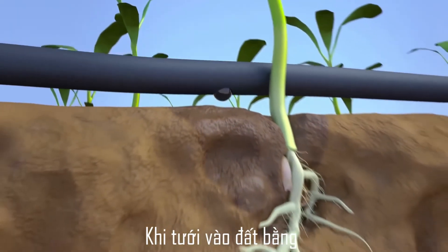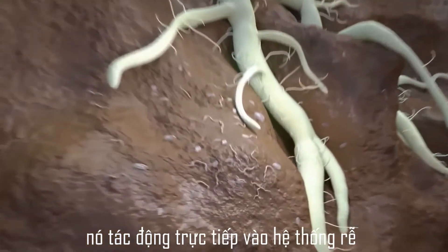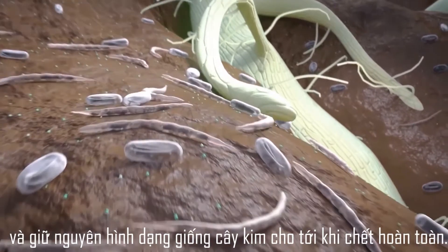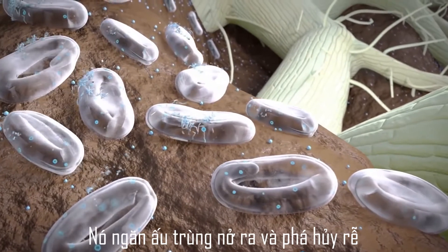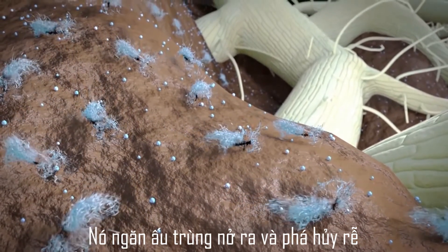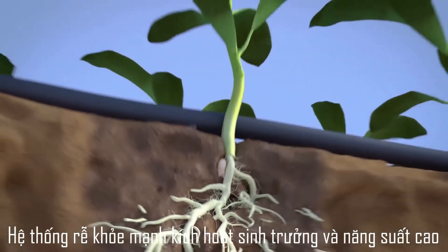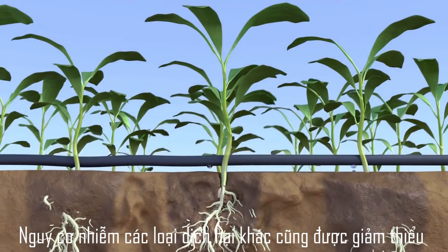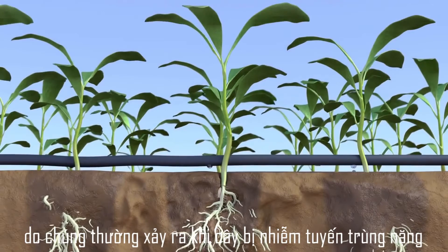When applied to the soil via drench irrigation or drip irrigation, it targets the root system. Treated nematodes rapidly become paralyzed and become needle-shaped until they die off. It prevents the larvae from hatching and destroying the roots. The healthy root system enables good plant growth and production. The chances of disease complex are also minimized, since it generally used to happen because of high presence of nematodes.